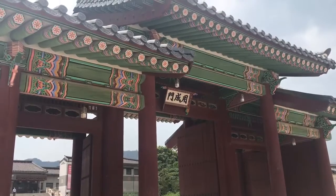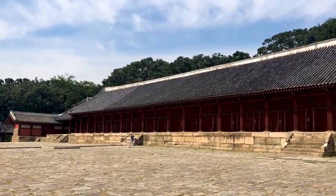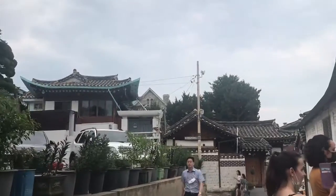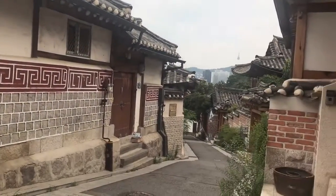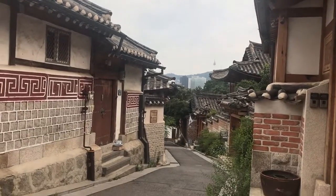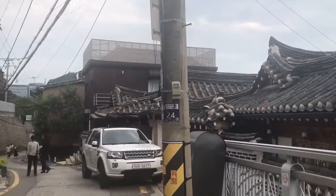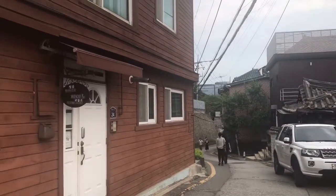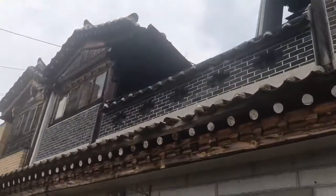Surrounded by Gyeongbokgung palace, Changdeokgung palace and Jongmyo shrine, Bukcheon Hanok village is home to hundreds of traditional houses called Hanok that date back to the Joseon dynasty. The name Bukcheon, which literally translates to Northern Village, came about as the neighborhood lies north of two significant Seoul landmarks, Jongyecheon stream and Jongno.